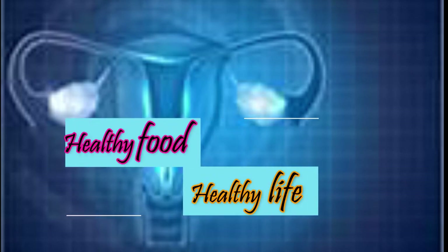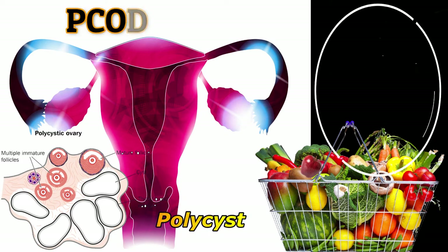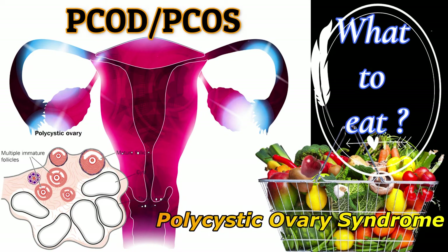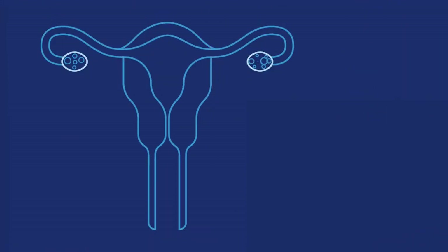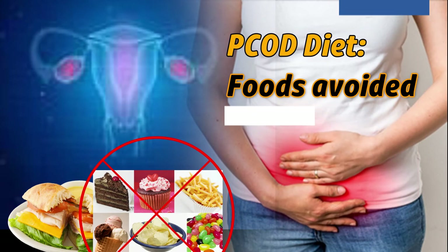Welcome to our Healthy Food and Healthy Life channel. Today's topic is Dietary Modifications, Beneficial Foods, and Lifestyle Modification for PCOD. Check out our previous video about the list of foods avoided for PCOD — the link is in the description box.